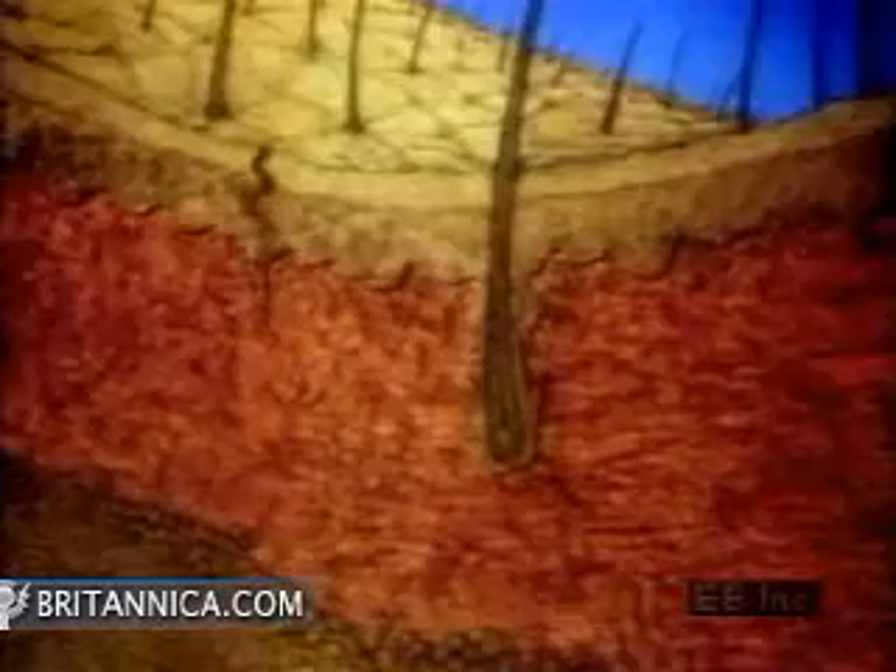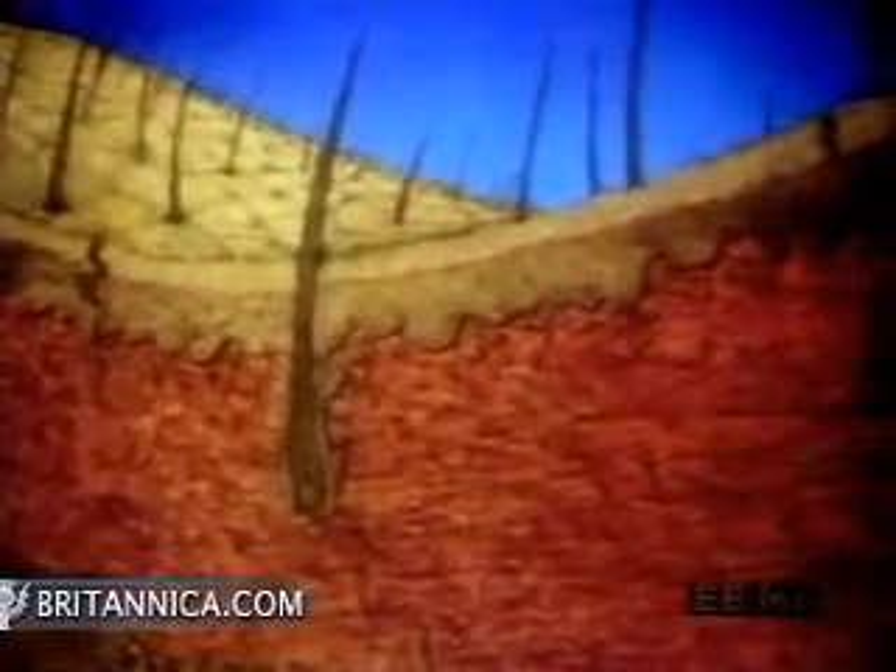Skin, the largest single organ of the human body, is comprised of three distinct layers. Its foundation is a subcutaneous layer of fat, which supplies nutrients to the other two layers and cushions and insulates the body. Above the fat is the dermis, a layer of dense connective tissue. The dermis consists mostly of fibrous proteins, which give the skin flexibility and strength. Above the dermis is the epidermis, a surface layer of closely packed epithelial cells.